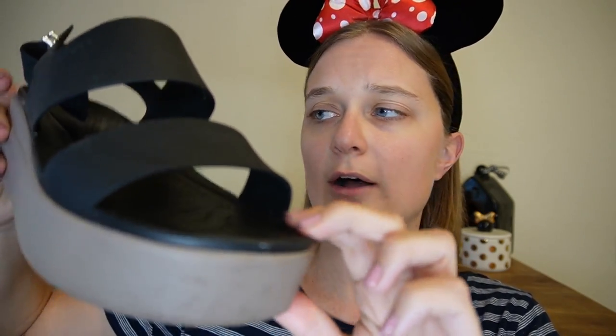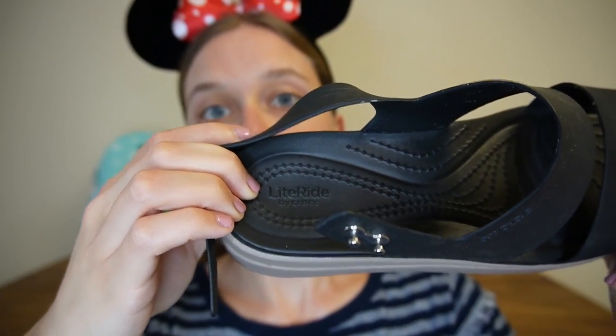The Croc wedges have a little bit of squishy comfort on the top part of the shoe, light ride cushion on the base, and a platform at the bottom. They are typical Croc rubber material, which makes them perfect if it rains at the Disney Parks. I can continue going about my day whether it rains or floods — I don't have to worry about walking in ankle-deep water because they're waterproof.